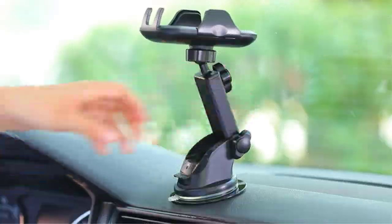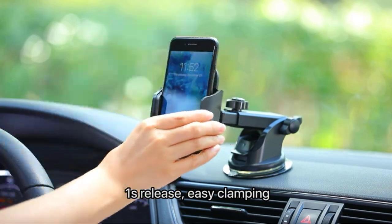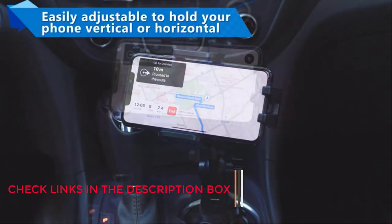Holding your phone while driving isn't just a bad idea, it is illegal in most parts of the country. You can only use a phone while driving via hands-free controls like Google Assistant Drive mode and a phone mount to keep the phone easy to see without obstructing the road.